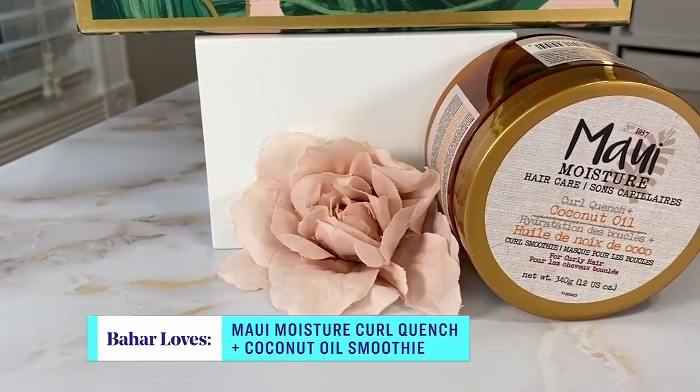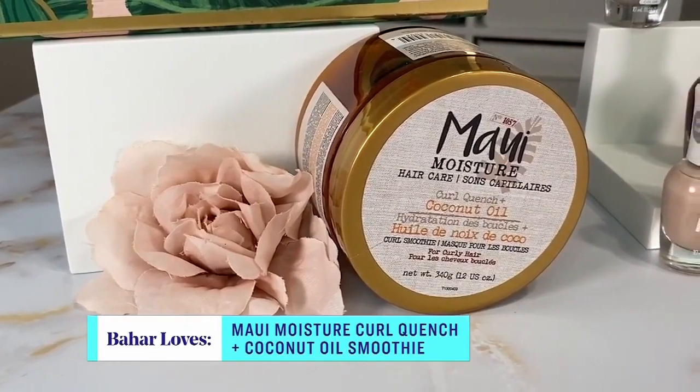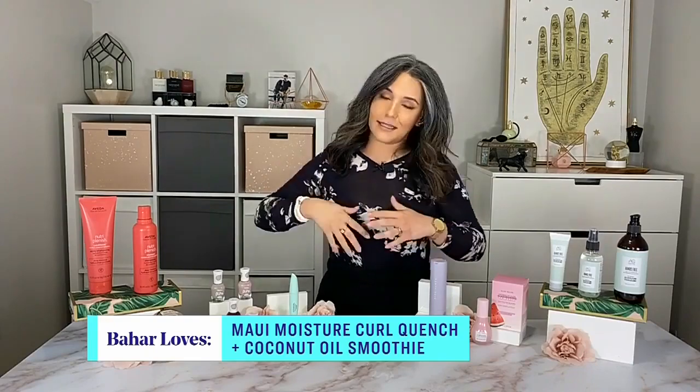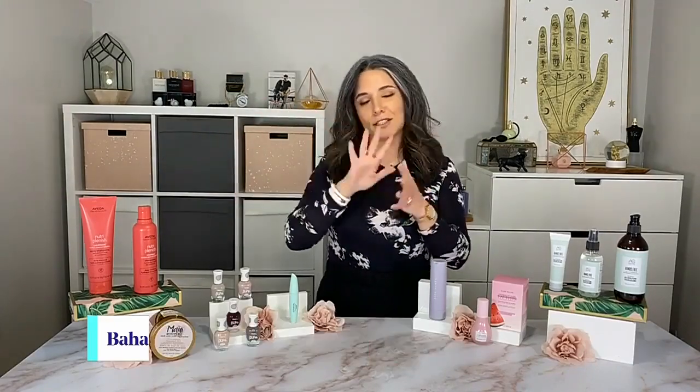And for curly girls out there, there's a great vegan option from Maui Moisture — their curl quench and coconut oil curl smoothie. It's a silicone-free vegan product that also has papaya butter and coconut oil. It basically is a tub of heaven, it just smells wonderful. And when you say smoothie, it sounds delicious — but don't eat it everybody, it's for the hair!